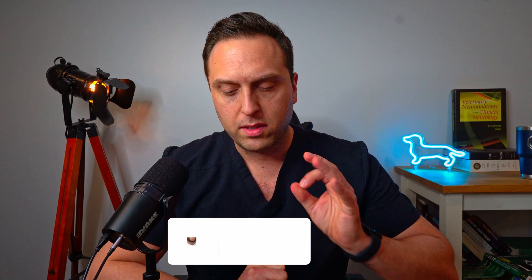Before I get into that, guys, please, if you don't mind hitting the like and subscribe button to help me grow the channel and spread this information out to as many people as I can. Thank you very much. Now let's begin.